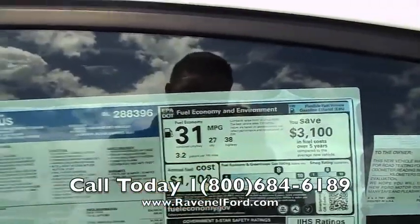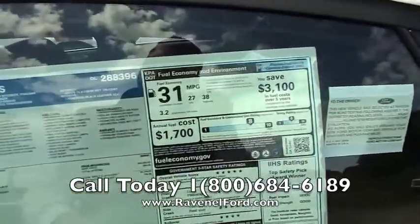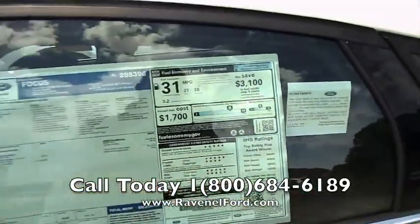So 38 highway miles per gallon. Good safety rating — so if you're going to buy this car for your son or daughter, you can have confidence in them driving it and knowing they'll be safe, with a good Insurance Institute for Highway Safety score.